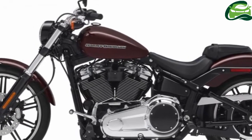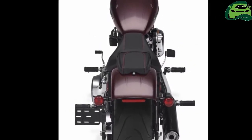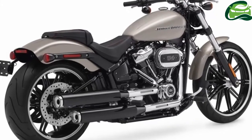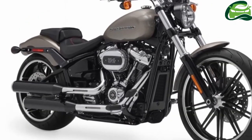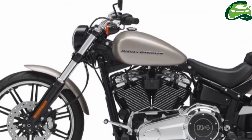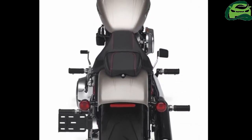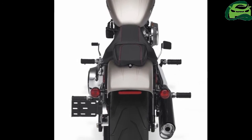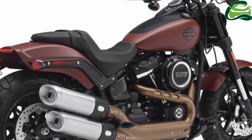The frame used in the new soft-tails is lighter and stiffer, and is coupled with high-performance Showa STBV dual-bending valve front fork and an adjustable rear monoshock. This translates into increased lean angles for some soft-tail versions, sharper turn-in response, quicker acceleration, nimble flickability, lighter weight, and easier side-stand lift-off.